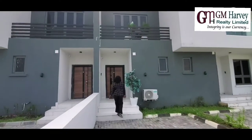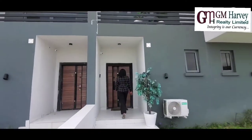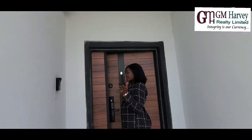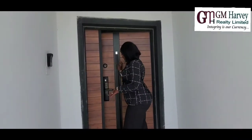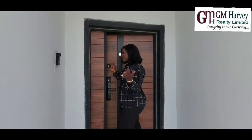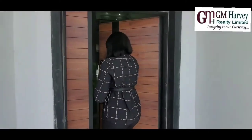So let's go in and experience this beauty. As we all know, our doors come automated, so you can use a fingerprint, or you use your key, or you use the card. So let's go in.